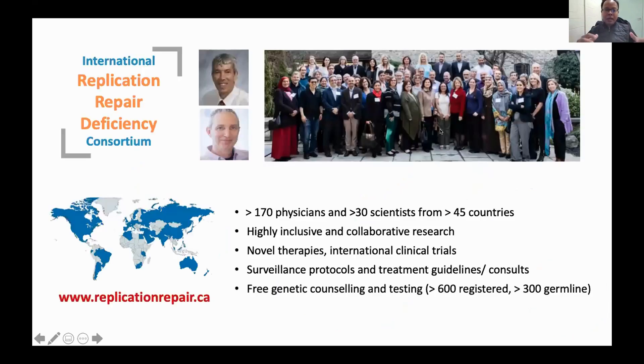Dr. Taburi and Dr. Buffet established this international consortium of over 170 physicians and 30 scientists from more than 45 countries. With CMMRD research progressing alongside immunotherapy advances, it was an opportune moment in the last five years to bring people together as part of our international consortium. We were working not only on surveillance protocols and diagnostics, but also wanted to take the field forward and cure more patients. Immunotherapy made sense because T cells require antigens to recognize abnormal cells, and the high mutation burden in these cancers means more neoantigens — making it logical that immunotherapy should work.